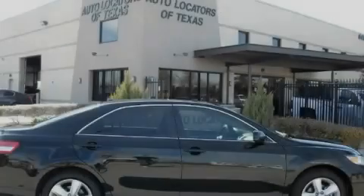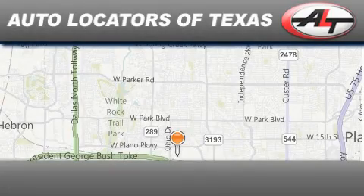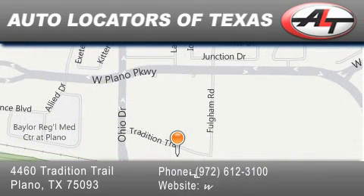Please call today to reserve this vehicle for a test drive. Autolocators of Texas has been serving the Dallas area for 14 years with excellent wholesale prices and extended warranties, as well as competitive financing. Buy with confidence.